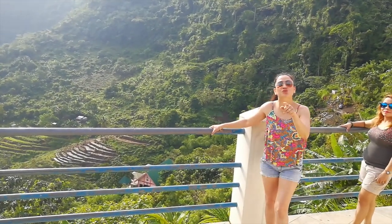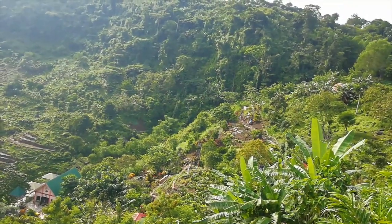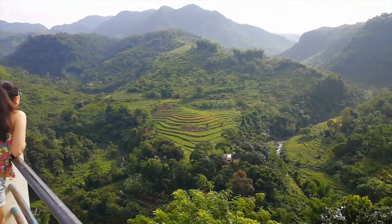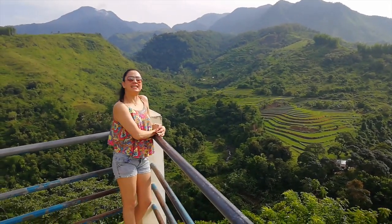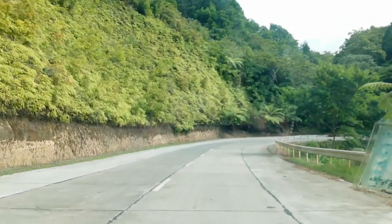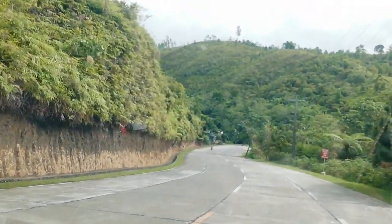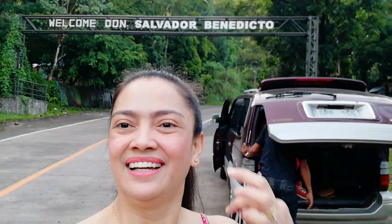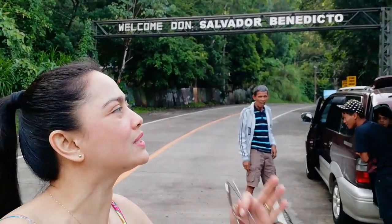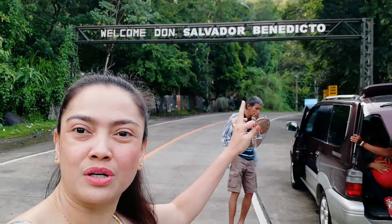This is definitely one place that you should visit when you are in the Negros Island. Day 3 in Bacala City, and because we are traveling to Old Sagaytay, we thought of dropping by a shortcut — which is Don Salvador Benedicto.